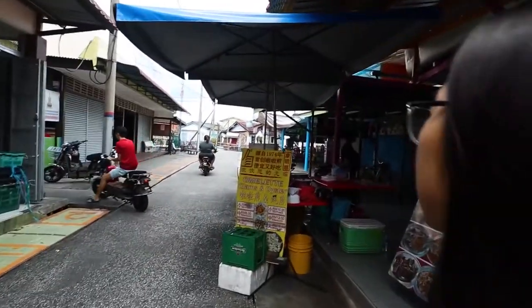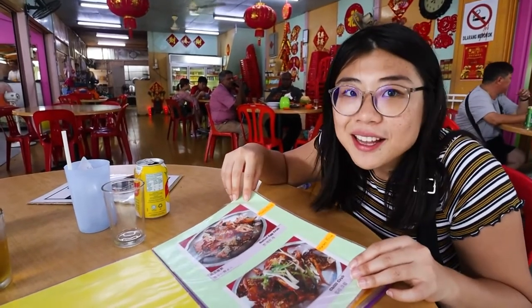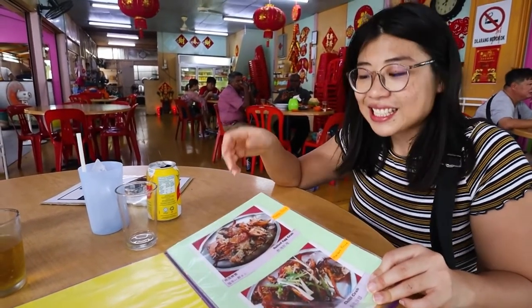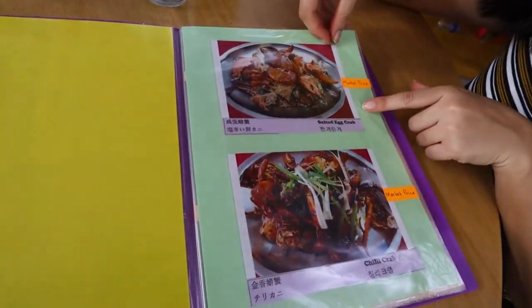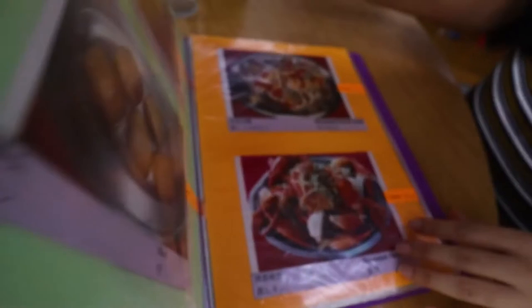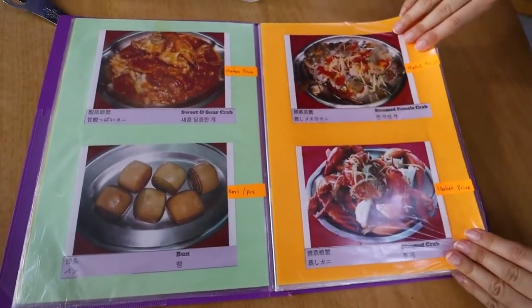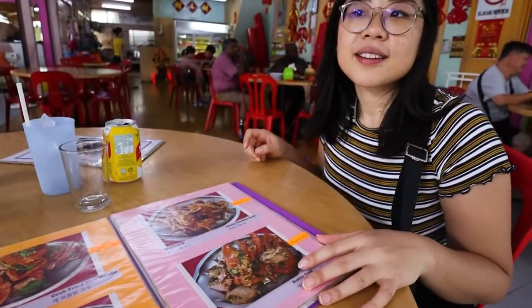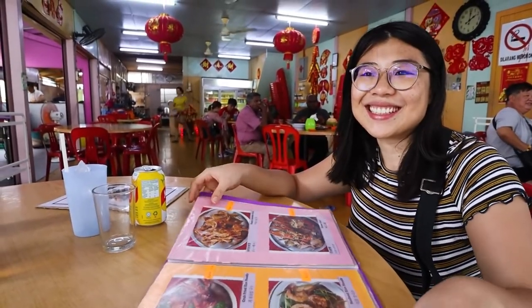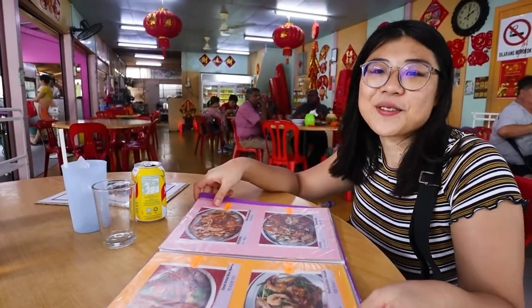We're on Crab Island so we figured we have to have fresh crab. They have different menus with different types of crabs: salted egg, chili, sweet and sour, steamed crab, curry crab. We went with chili crab because she recommended it — I came out of washing my hands and Yvonne had already ordered. So that's what we get.